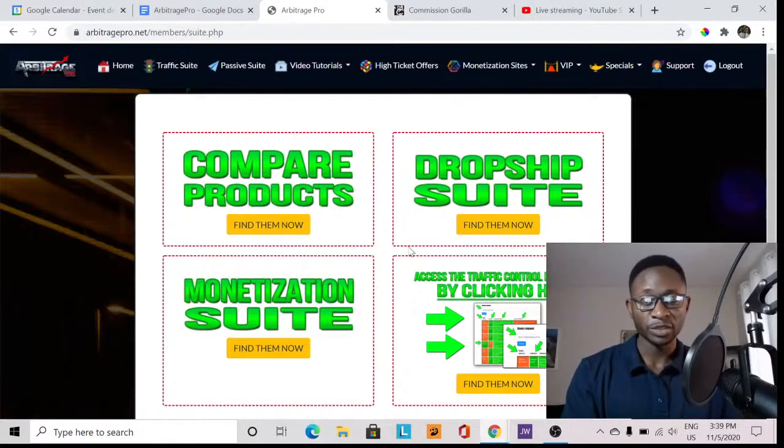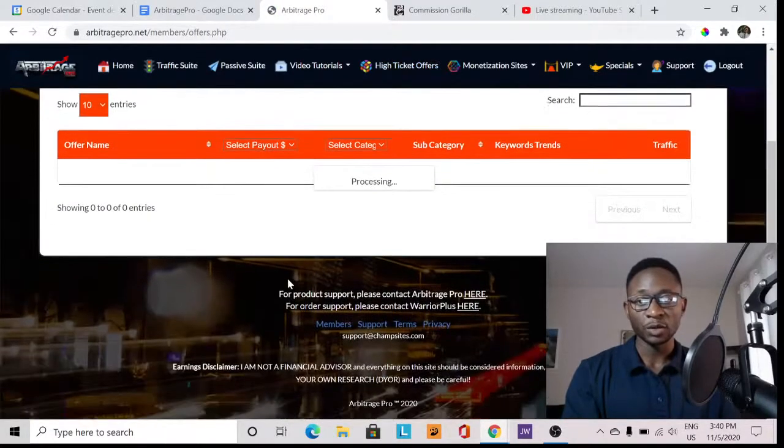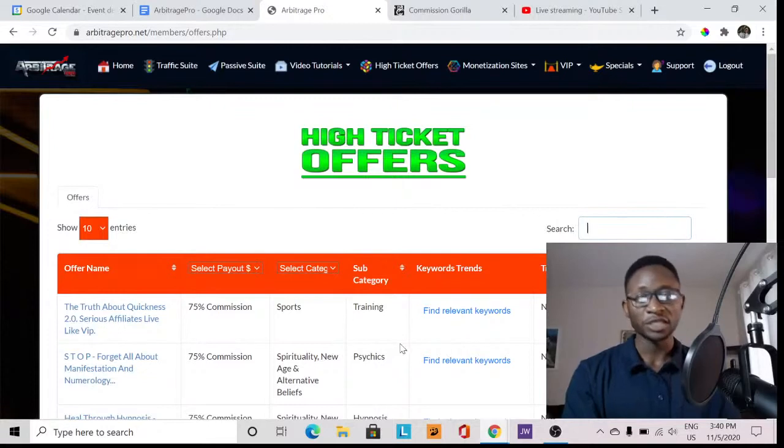These structures are all put together and you also have video tutorials in this section of the navigation links showing you every single thing you need to know about how to use this software and operate it properly. You also need to learn how to find high ticket products and offers. On this navigation link you have the High Ticket Offers section — I just clicked on it and it opened quickly.